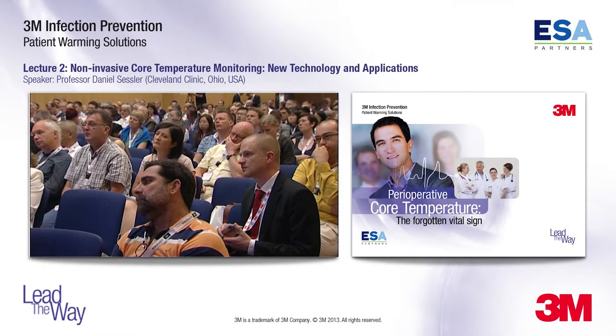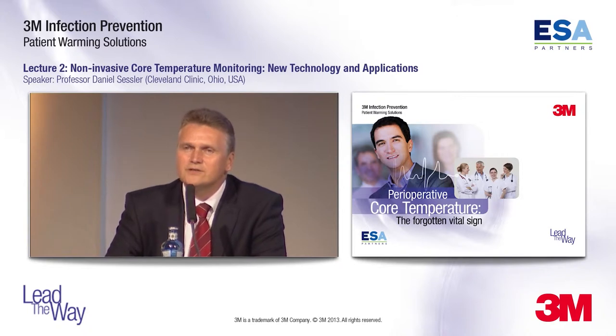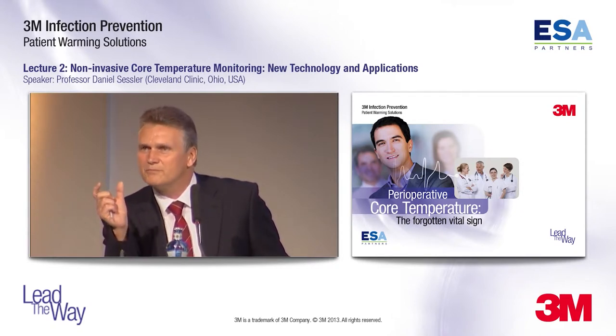It is really a great pleasure to introduce to you Dr. Sessler, Professor Sessler, who is with us today. He will introduce us to new developments on temperature measurement possibilities and give a talk about temperature management.